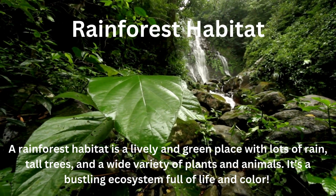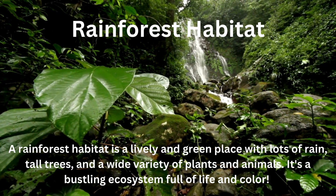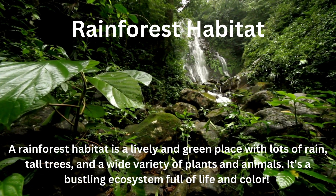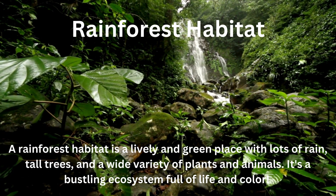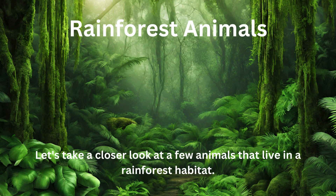Rainforest habitat. A rainforest habitat is a lively and green place with lots of rain, tall trees, and a wide variety of plants and animals. It's a bustling ecosystem full of life and colour. Let's take a closer look at a few animals that live in a rainforest habitat.